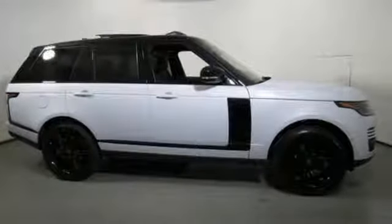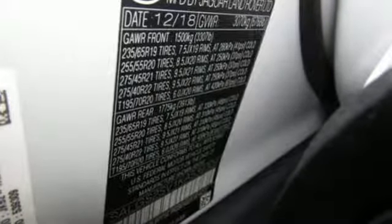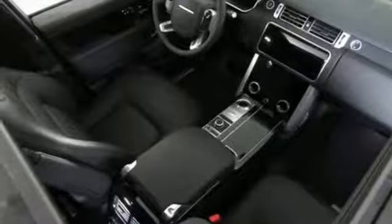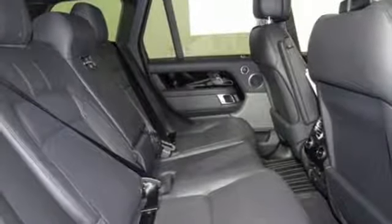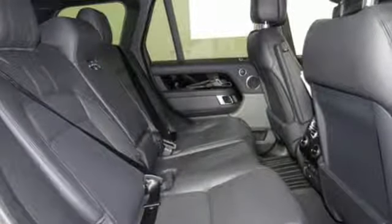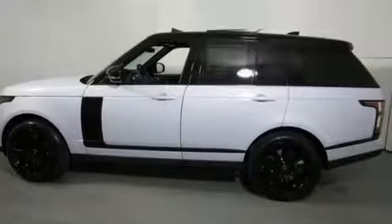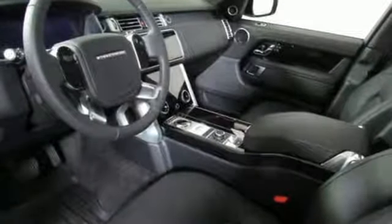Integrated navigation system with voice activation, power tilt-down heated mirrors, heated leather bucket seats, configurable instrument gauges, doors and push-button start proximity key, dual zone climate control, automatic transmission, hands-free lift gate, height adjustable automatic with driver control suspension, and intercooled supercharged V6 engine.